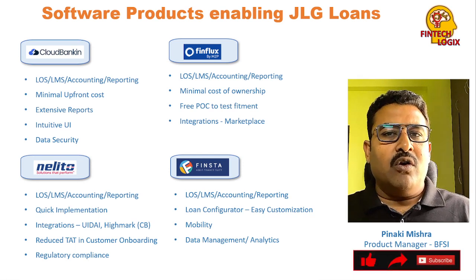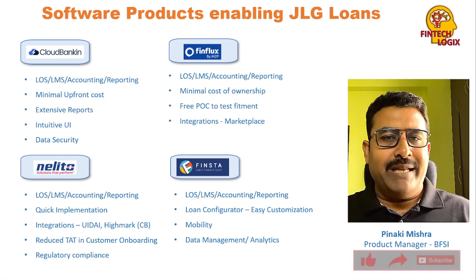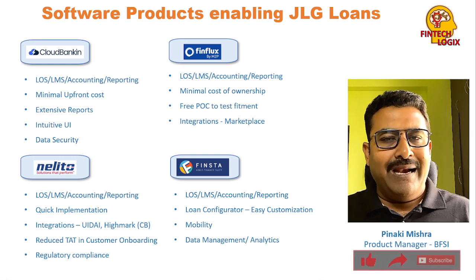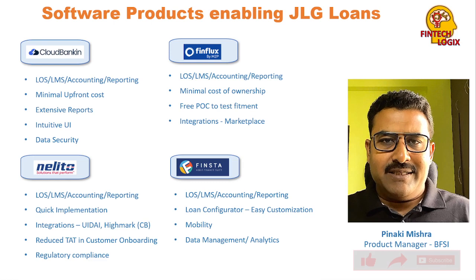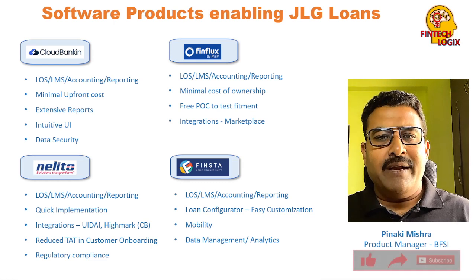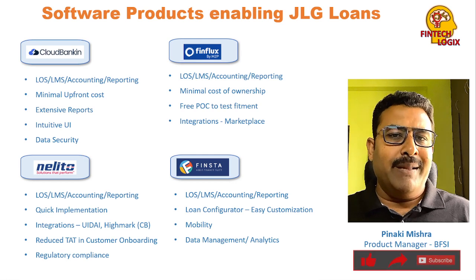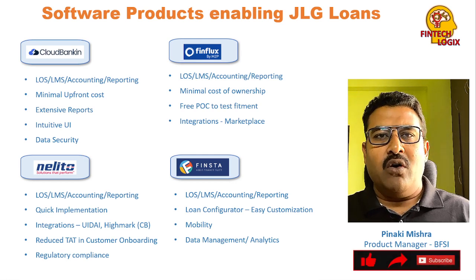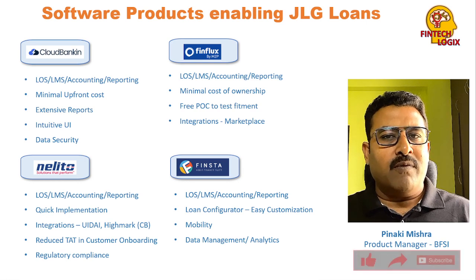FinFlux also offers a free version and a free POC to test the fitment of the lender's JLG products. It has a lot of integrations already built in — from payment integrations to credit bureau integrations to multiple other third-party integrations. This makes it a ready-to-use product from day one.